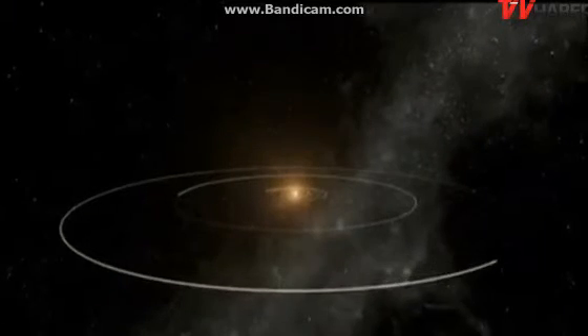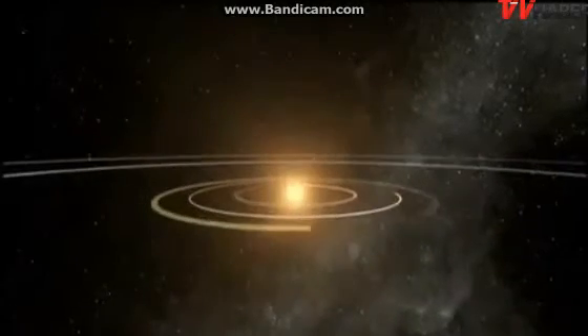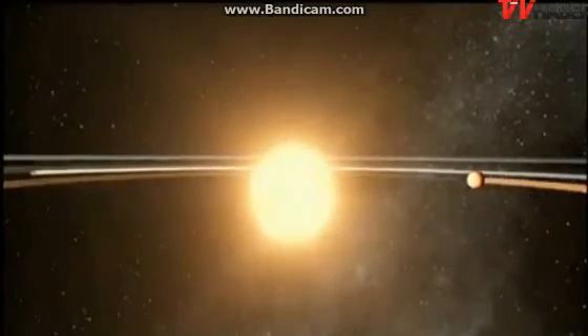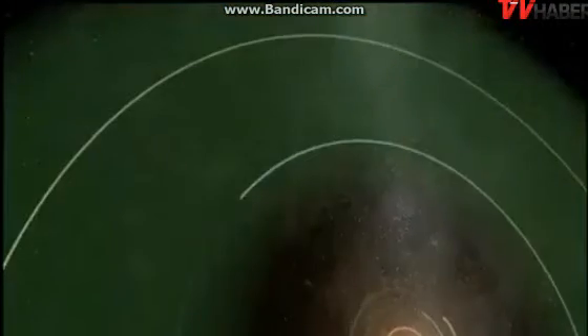About 360 light years from Earth, two of the newly discovered planets are in a five-planet system called Kepler-62. The host star is smaller and cooler than our Sun and has three planets that orbit very close, making them hot, inhospitable worlds. Farther away are two planets in the habitable zone.